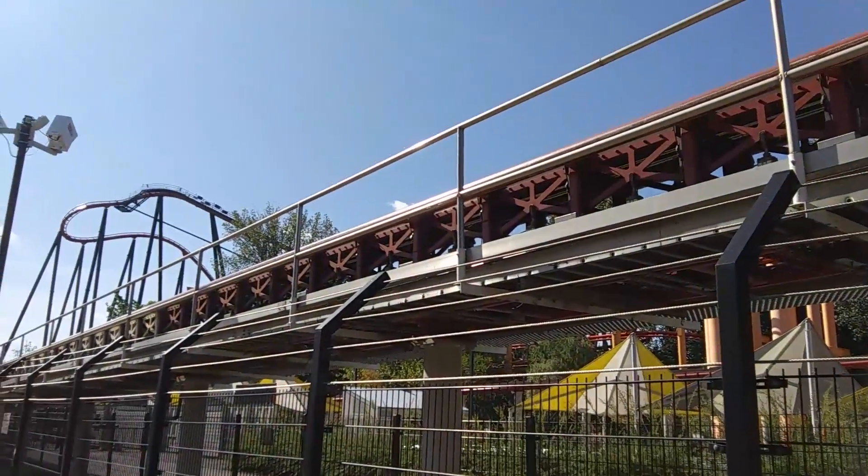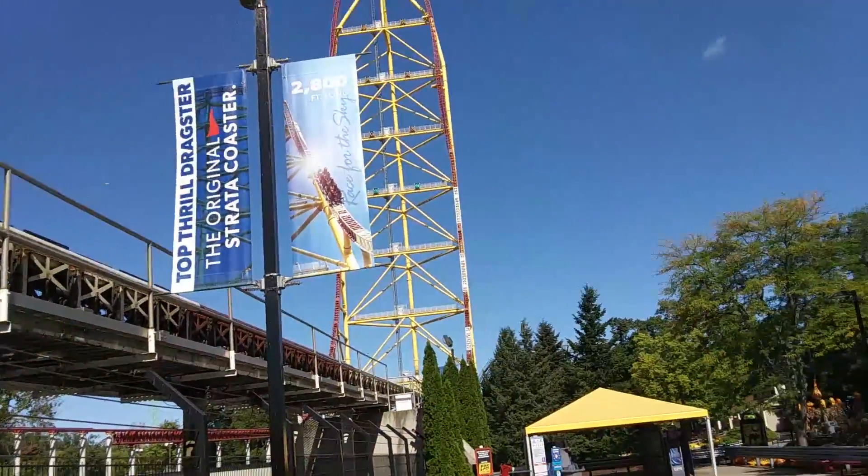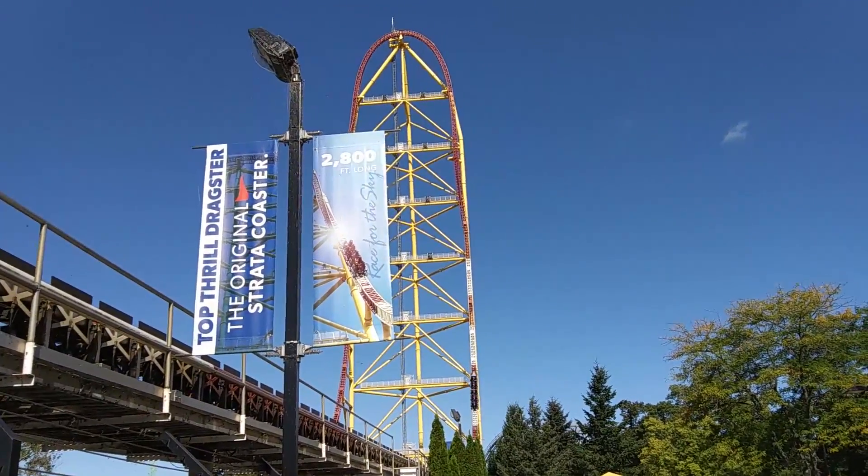Launch roller coasters do not have any kind of anti-rollback and are actually designed to allow trains to roll back safely. This often comes in the form of magnetic brake fins that pop up behind a launching train, or the launch system itself in the case of magnetically launching coasters.